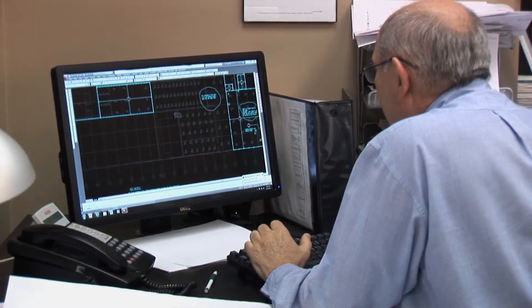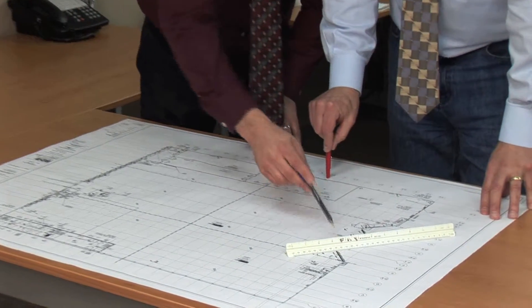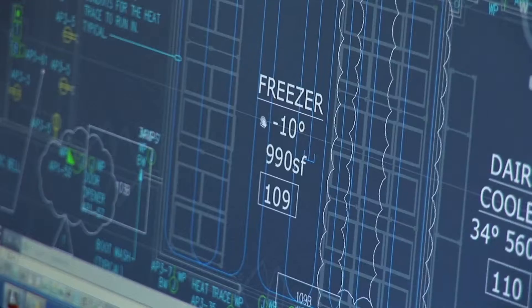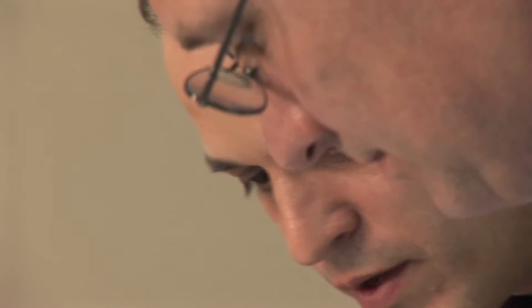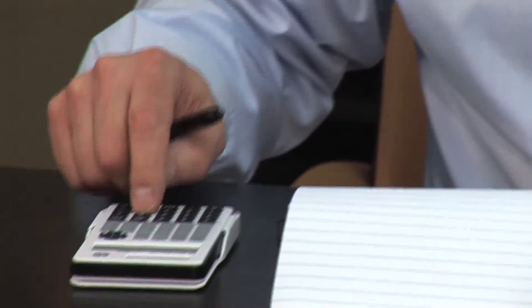This system proved invaluable on a recent 400,000 square foot project in which a client had started designing a plant that would not have been properly equipped to handle the food production that was planned. As soon as BD Engineering's team members were brought on board, they implemented their three-step process for success, quickly uncovering key areas of concern.